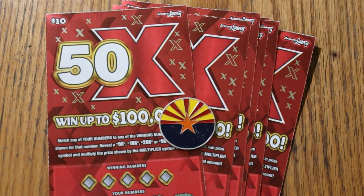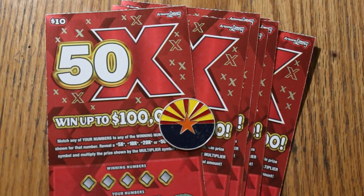What's up, YouTube? AZ Scratchers here, and welcome to another Scratchin' Session. We are now in January 2023. We're going to start this off with seven of the new Arizona Lottery $10.50 game. This came out the end of December, but this is the first time I've been doing it.